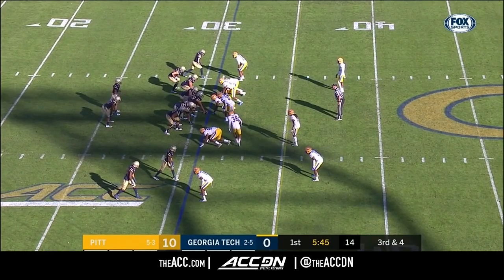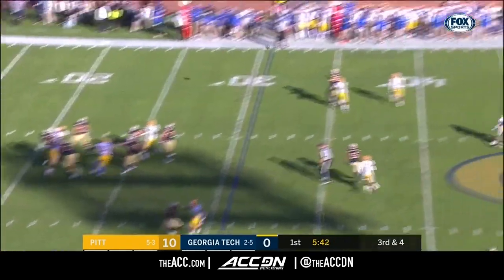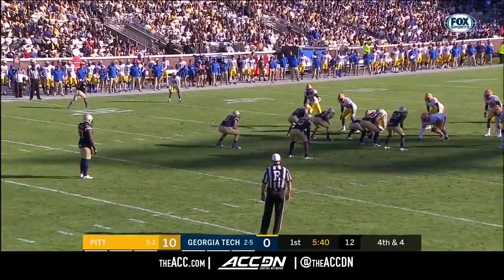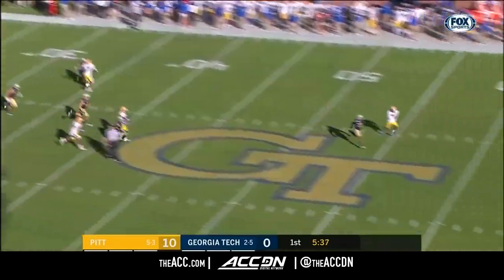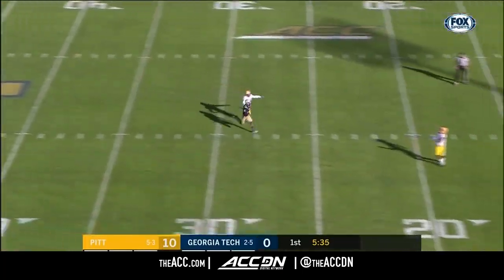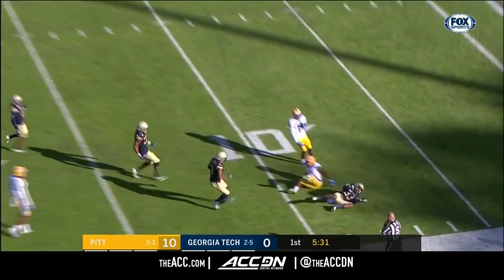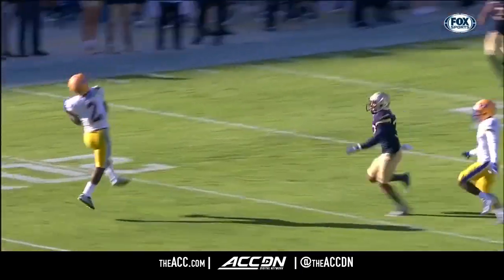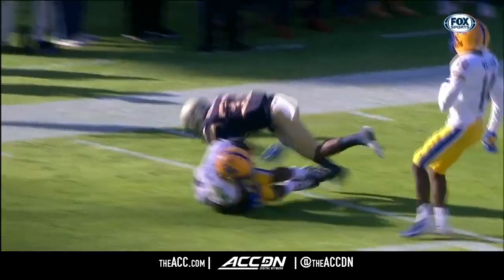Gets some more heat on the quarterback. Another third down coming up — and they're walked up. Fourth start of the season for Graham. Wants to throw it and that's too far. 40 total yards in returns for French. Carter does have 11 catches, second best on the team.